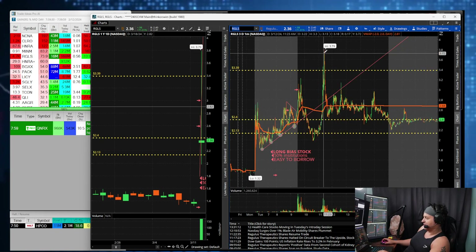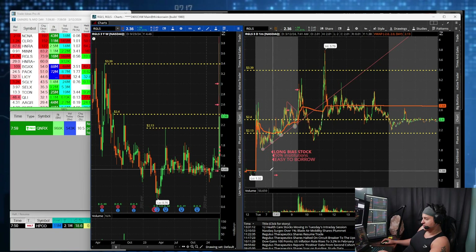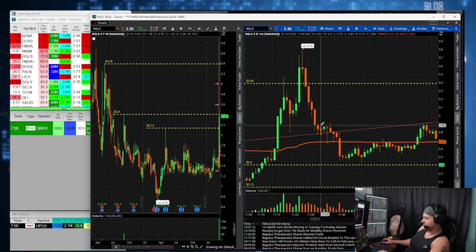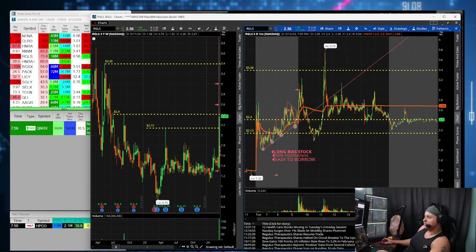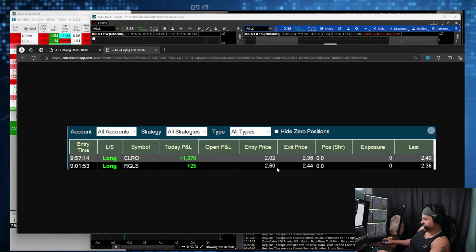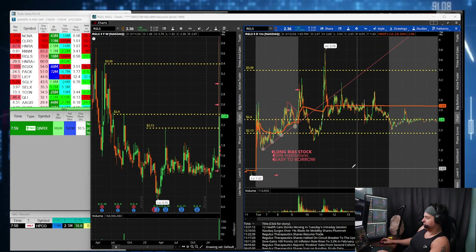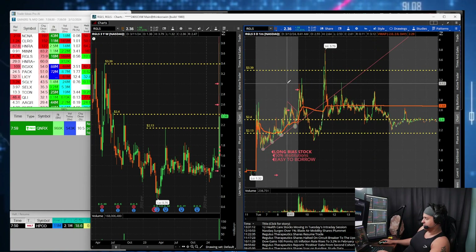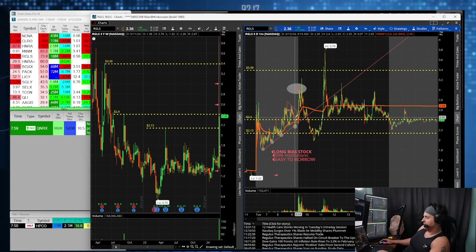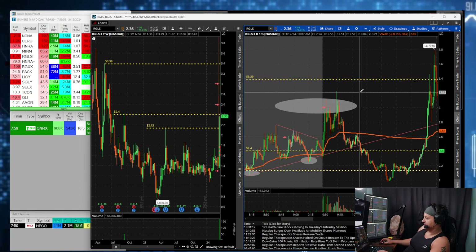After the initial move it dipped underneath VWAP, trapping some shorts. After it trapped some shorts it squeezed from two dollars up to $3.40. Like I said in many of my videos, do not short a highly institutionally owned stock, especially on their first green day, especially with news. After squeezing the shorts to $3.90, it also came to that daily resistance I had around $3.39. We went right over $3.39 for a bit and then came down — crashing right down, very volatile security.